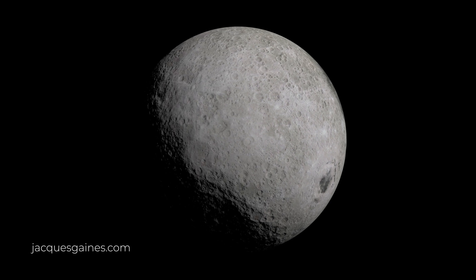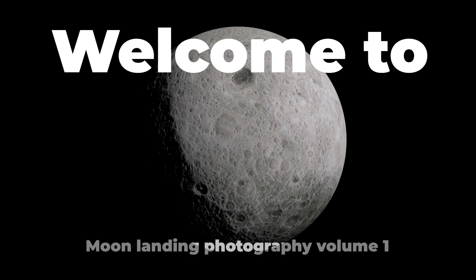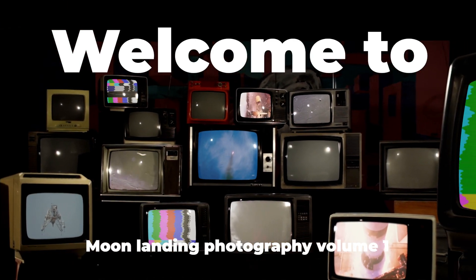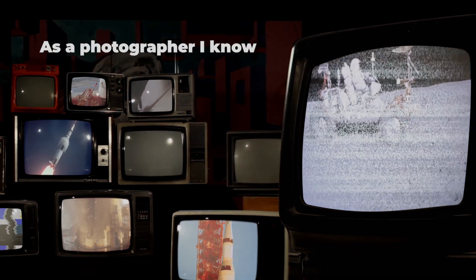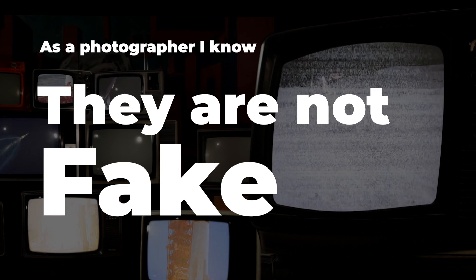Moon landing deniers have been around for a while, but in the age of fake news and questionable press practices, the movement keeps on growing. Much of moon landing deniers' so-called proof is in the photographs. However, as a photographer with a pretty good knowledge of photographic realities, I am sure that the photographs come from the moon's surface.